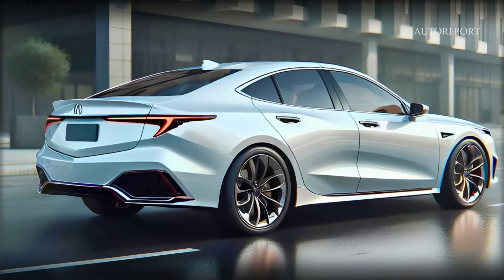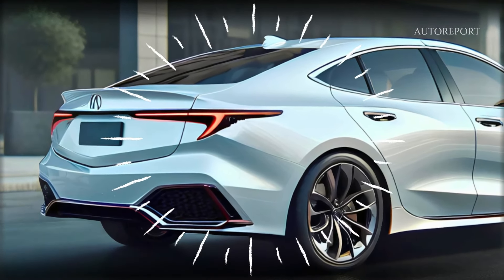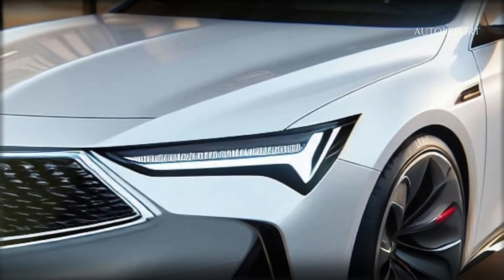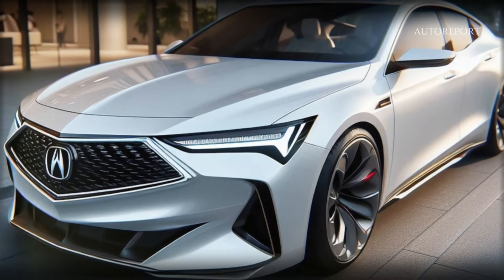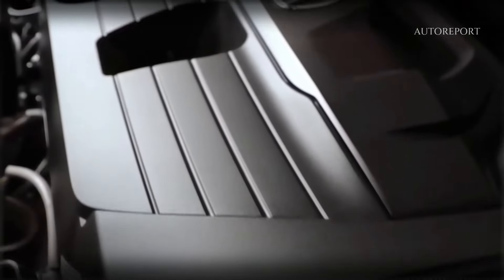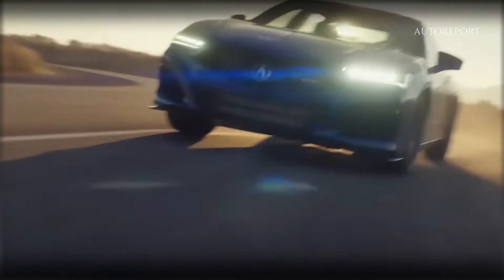At the rear, the modern design continues with sleek LED lighting, ensuring the TLX stands out on any road. When it comes to performance, the 2025 TLX is expected to impress. With turbocharged engines returning, including a standard 2.0-litre four-cylinder and a sporty 3.0-litre V6 turbo for the Type S model, the TLX offers both power and efficiency. Coupled with a 10-speed automatic transmission, the TLX delivers a thrilling driving experience.